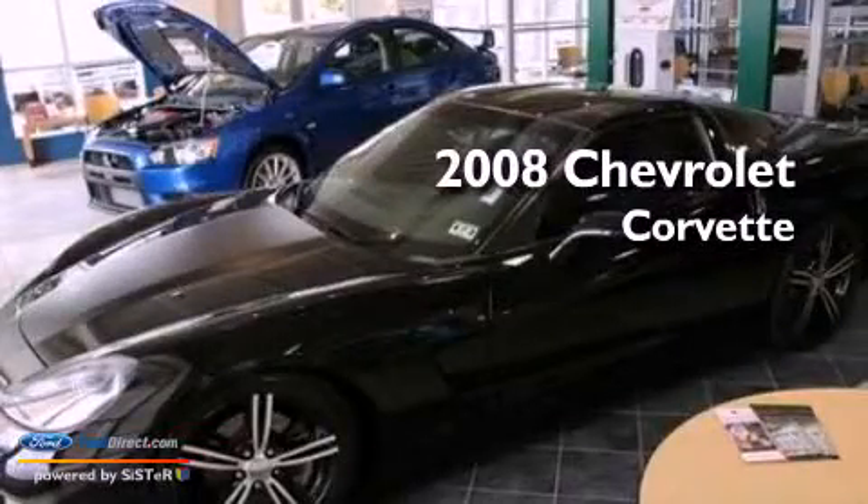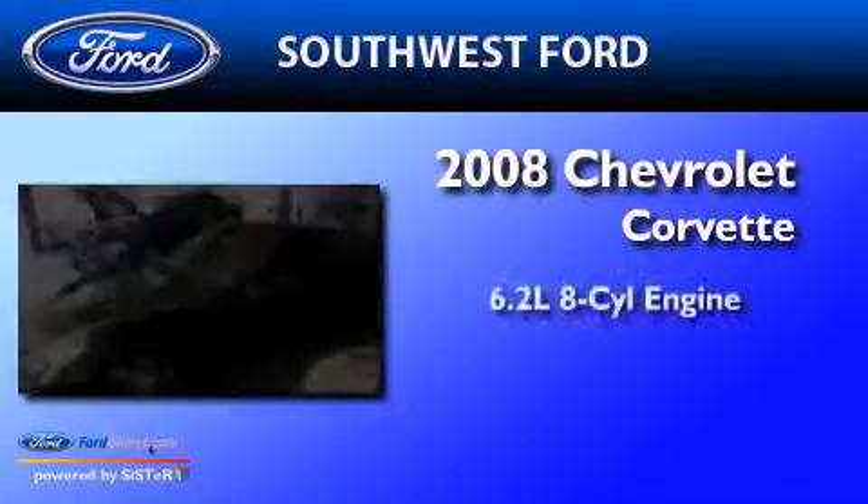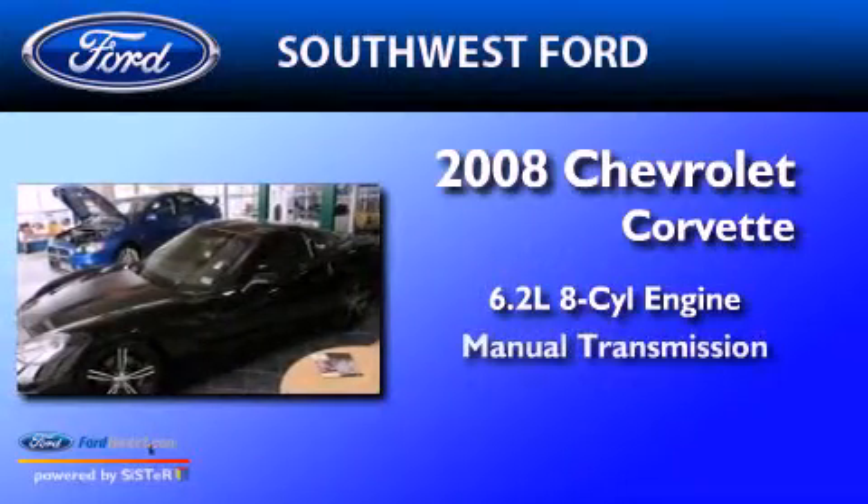This is a 2008 Chevrolet Corvette. It features a 6.2-liter 8-cylinder engine and a manual transmission.